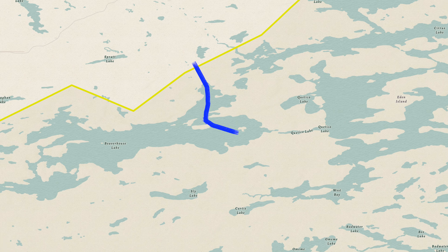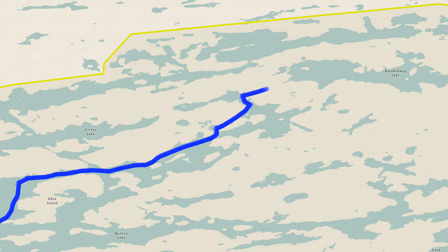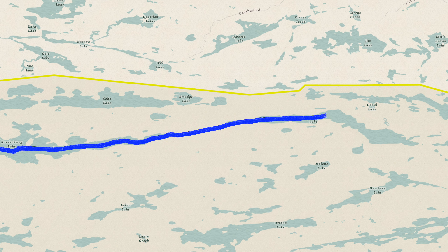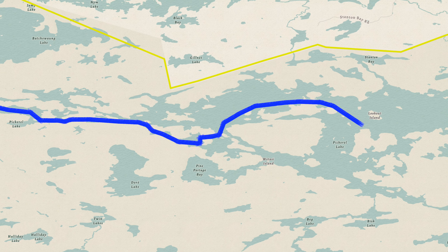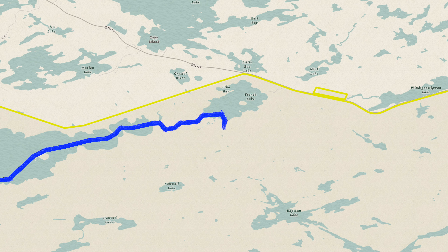We started this trip from Beaver House Lake and paddled approximately 50 miles over six days across the park to French Lake. I chose this route to give us a good sample of Quetico, taking us past some pictographs, through excellent lake trout waters, and with relatively little portaging for a route of this length.